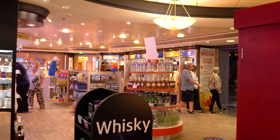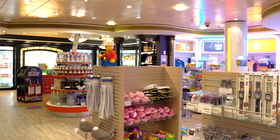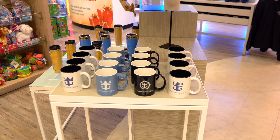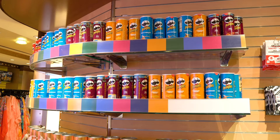You can also find Royal Caribbean logo apparel and merchandise — branded shirts, sweatshirts, backpacks, coffee mugs, and scale ship models of Independence of the Seas along with some toys. This is your go-to spot for Royal Caribbean branded souvenirs to take home.